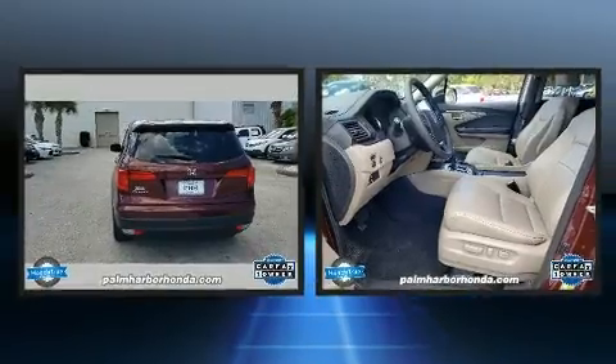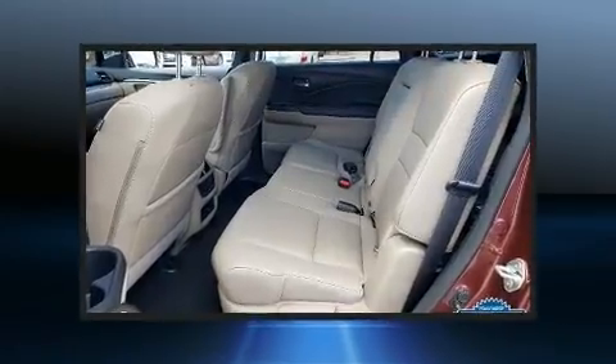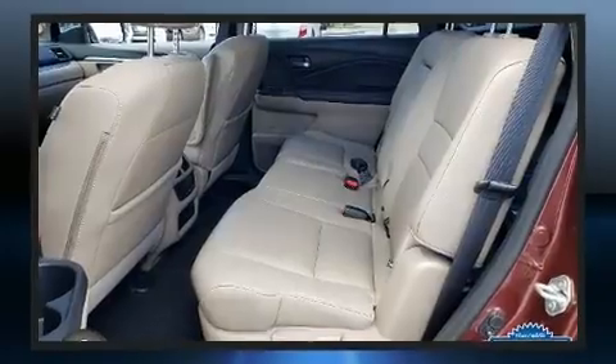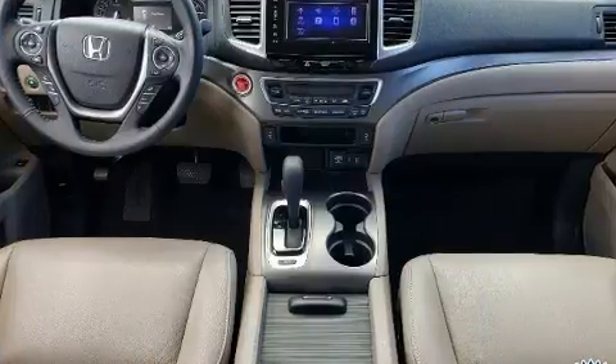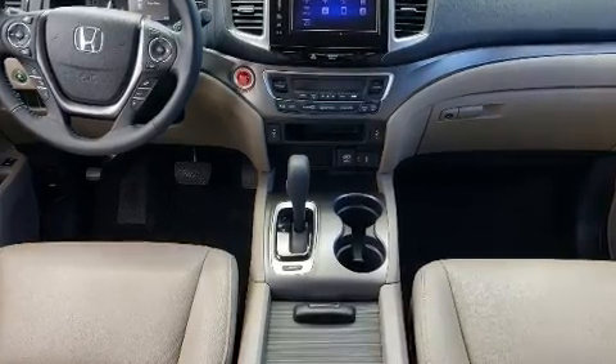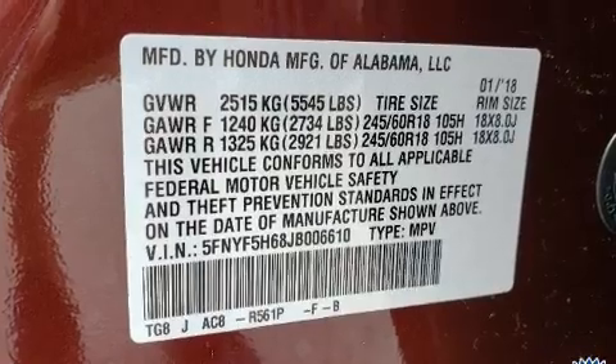Honda prioritized practicality, efficiency, and style by including variably intermittent wipers, a trip computer, fully automatic headlights, and power front seats. Third-row seats provide an even greater maximum passenger capacity, and for drivers who enjoy the natural environment, a power moonroof allows an infusion of fresh air.